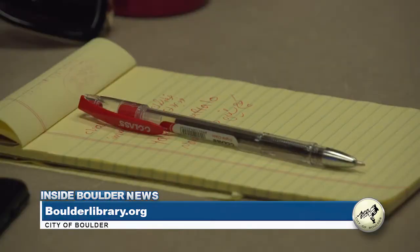For more information on Conversations in English and for a full list of programs and classes the library has to offer, please visit boulderlibrary.org.